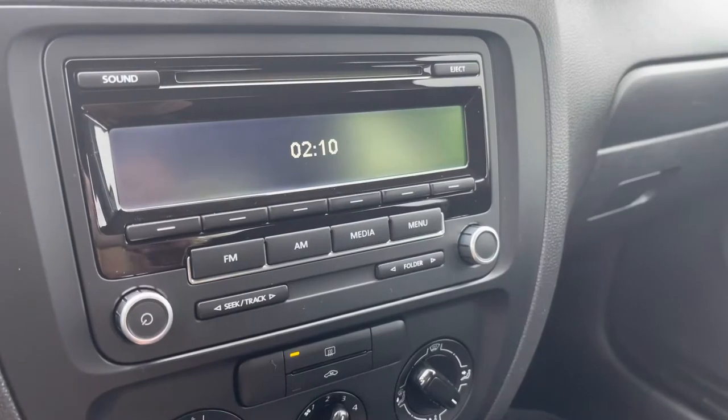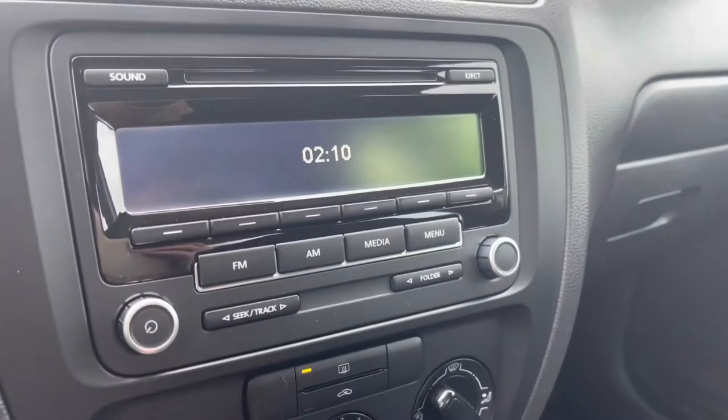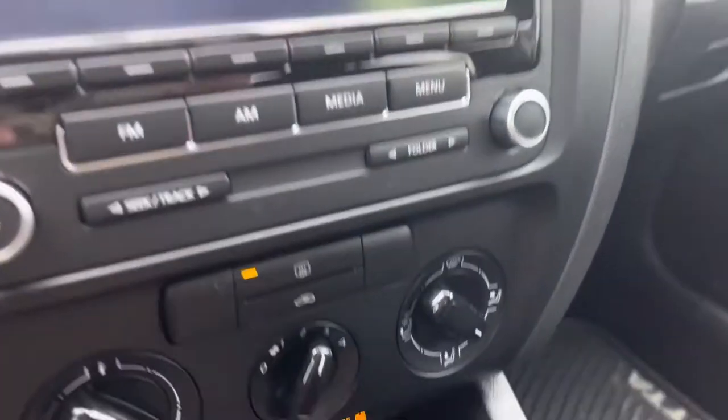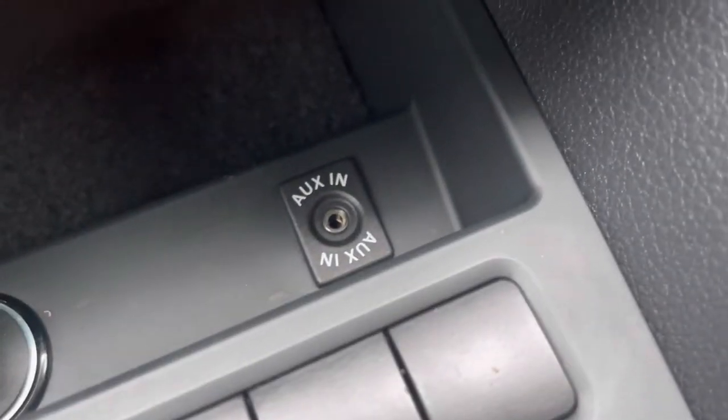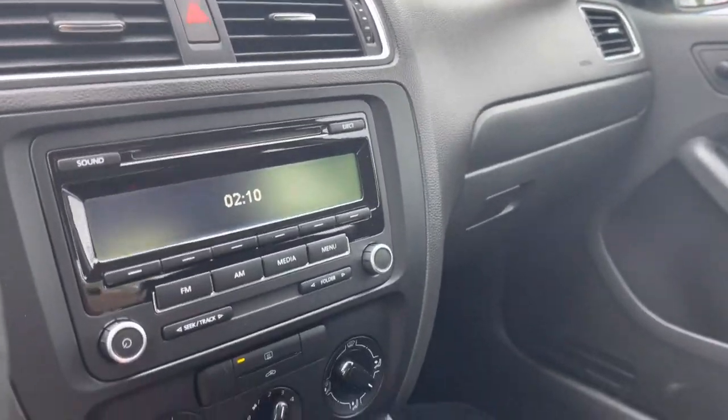You do get a CD player, radio, AM, FM — all of that. But to listen to your music from your phone, all you have to do is plug it in with the aux cable here and you can play any audio through the speakers.